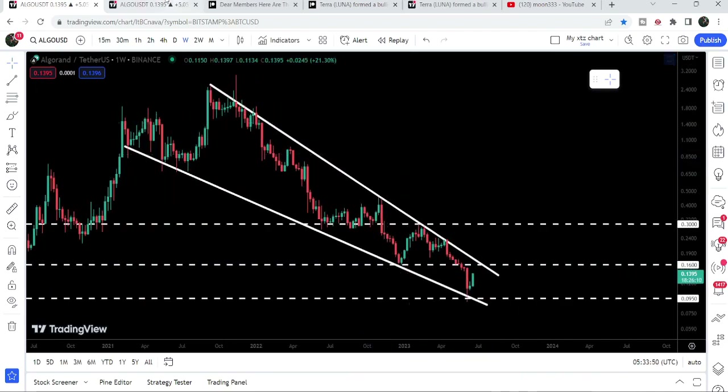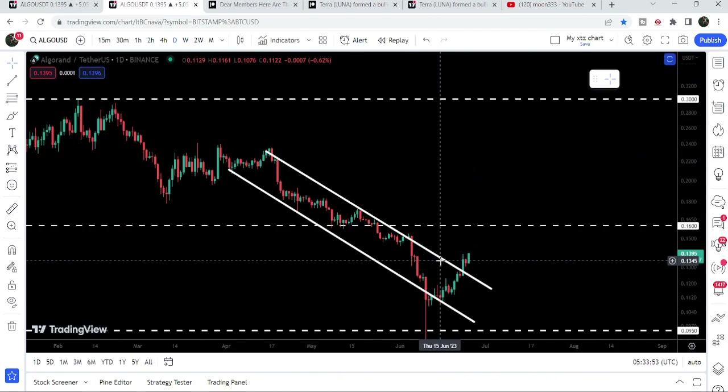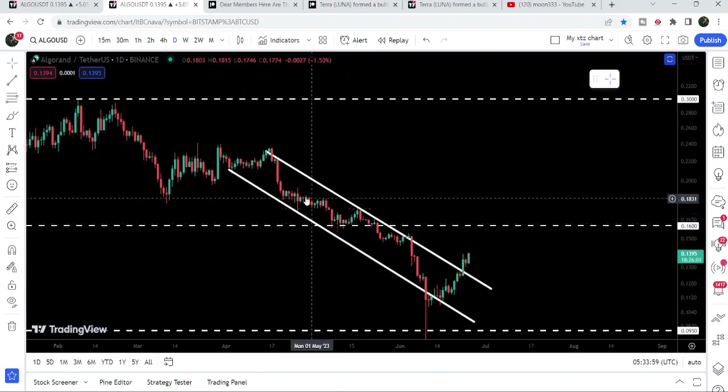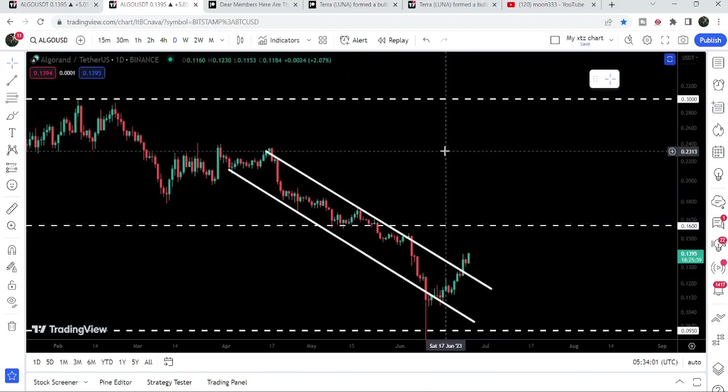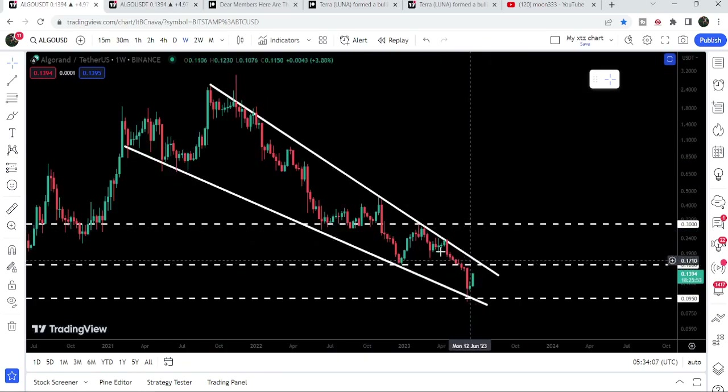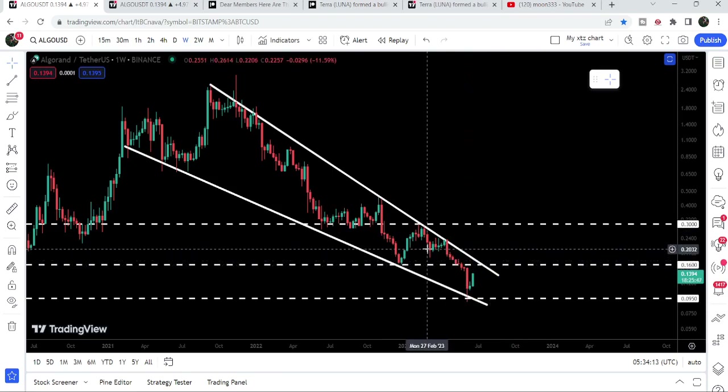On the daily time frame chart we have already broken out the resistance of this down channel, so there are chances the price can easily break out the 16 cent resistance as well. The target for this breakout is at the top of the channel, approximately at 23 cents. If the price reaches there, it can then easily break out the resistance of the falling wedge pattern and the 16 cent resistance.